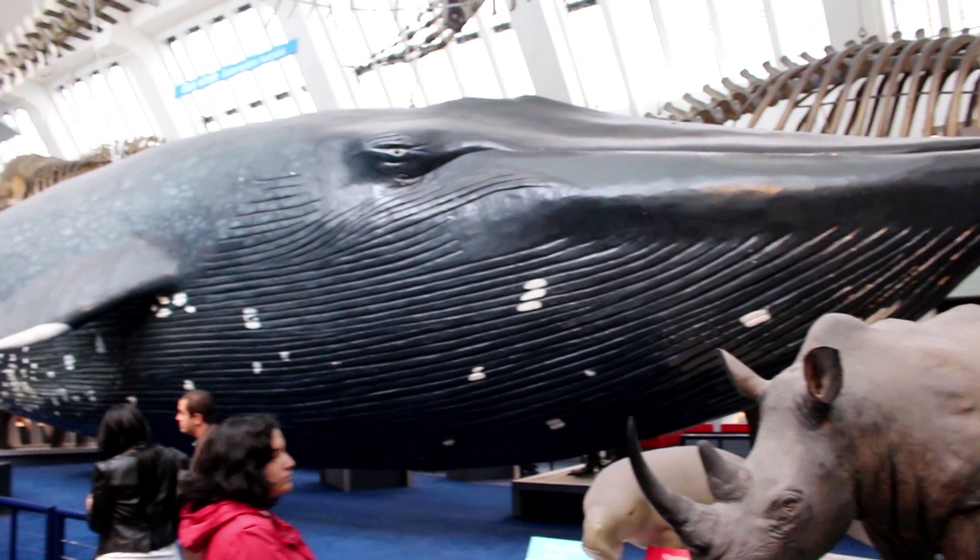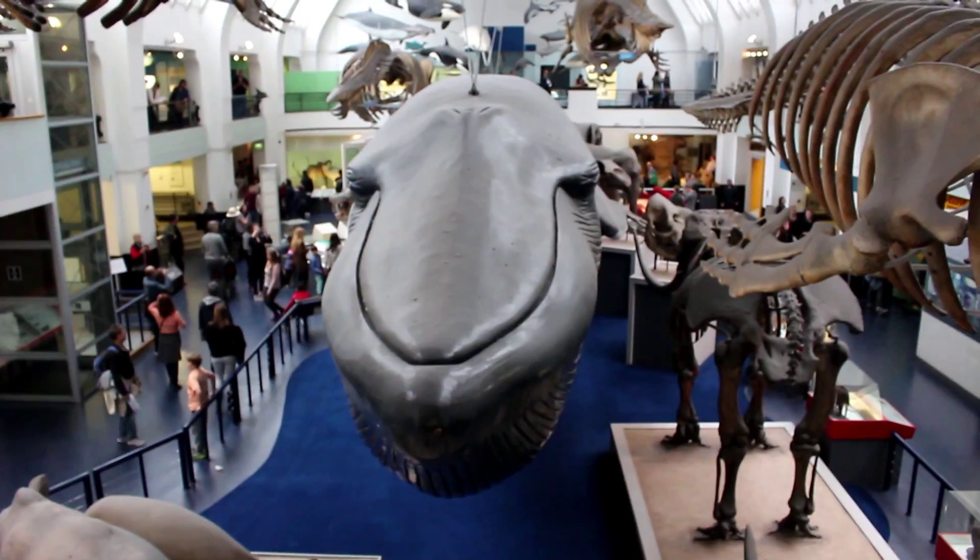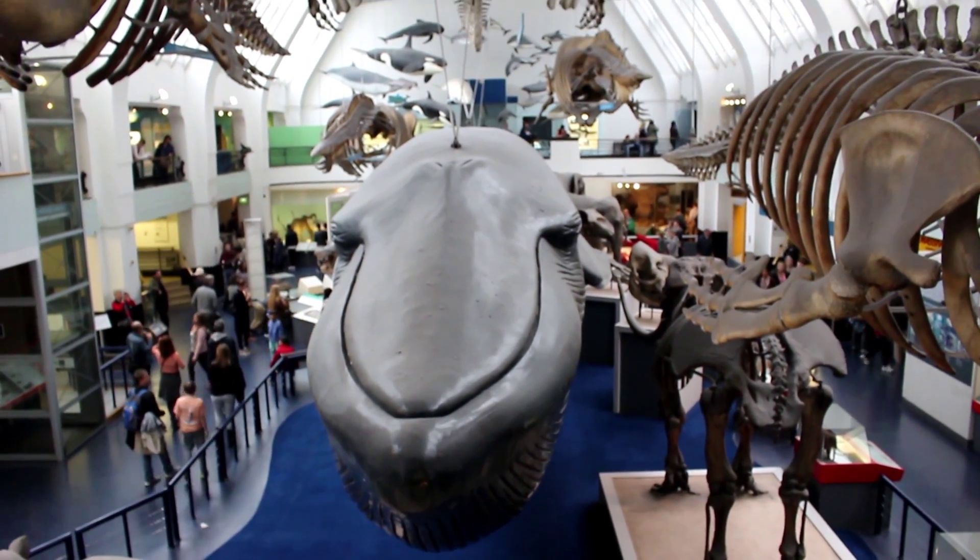And a life-size model of a blue whale, which makes you wish to never encounter that in the wild, because even a tap with the flipper is going to crush your skull.